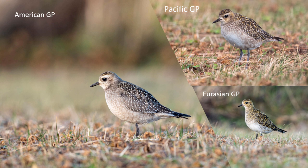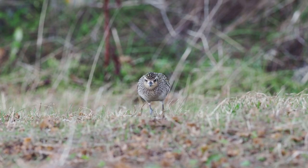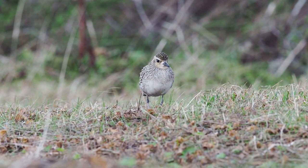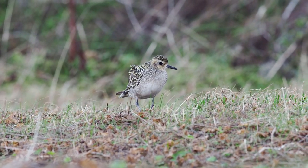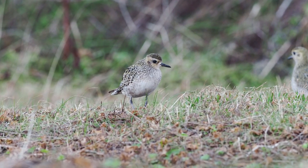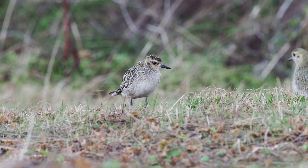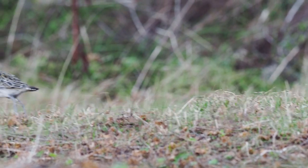I tried really hard to get them in the same frame but it's actually very difficult because the Pacific Golden Plover seems to be a little bit aggressive, chasing both the European Golden Plovers around and also the American Golden. And the American Golden Plover is also chased by European ones, so he stays a little bit by himself outside the crowd.